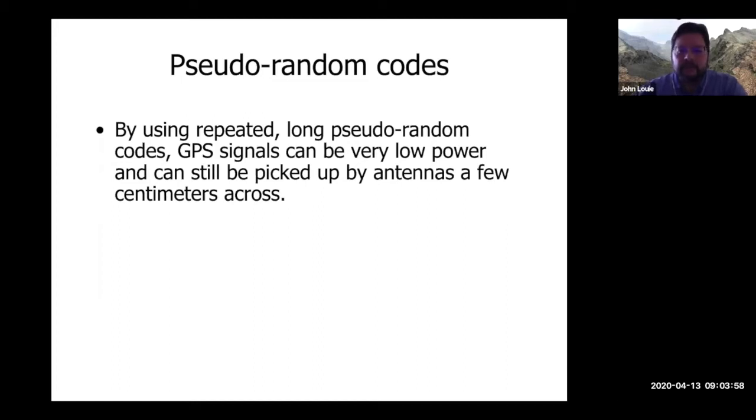That's what these pseudo-random codes do for you, and that's why we can have Wi-Fi and cell phones that have any reach at all.